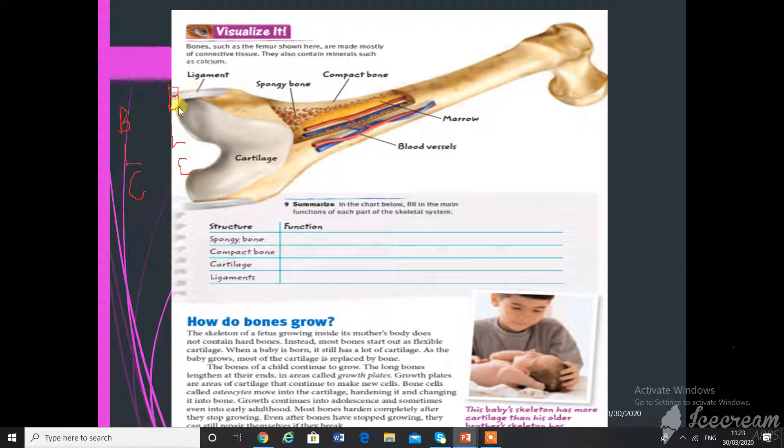Looking at the picture: this is the ligament which connects one bone to another. Inside is the spongy bone, and the outer layer is the compact bone. Inside is the marrow, and the small straw-like structures are the capillaries, which are the blood vessels.